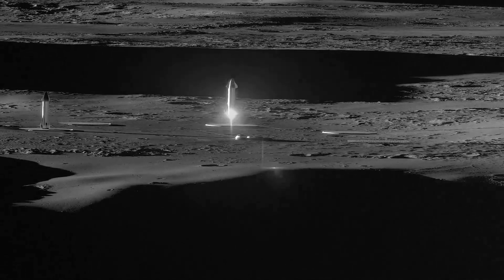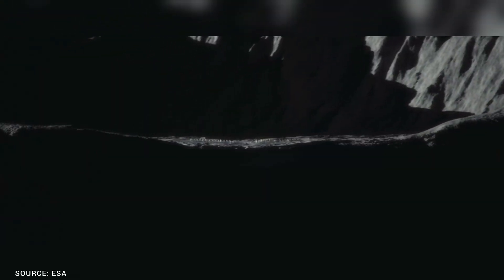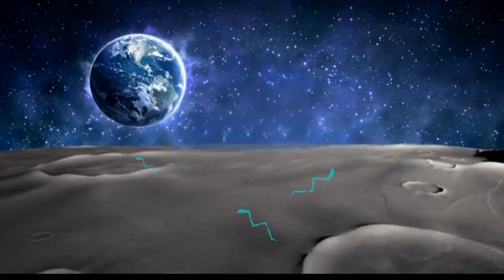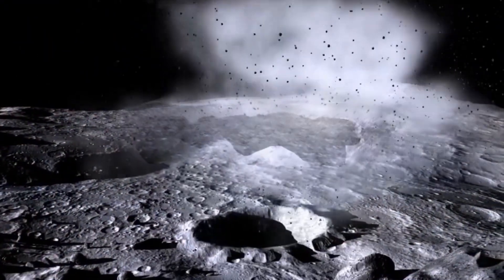We are being told that building structures and subsequent colonization on the Moon in the coming years would be possible, but is it really the case? In this video we'll reveal the real and probably unforeseen challenges of lunar construction that might just make you question everything you know about the possibility of living on the Moon.